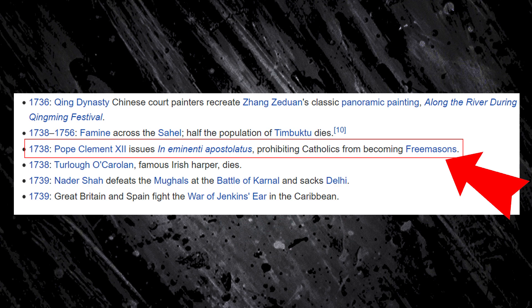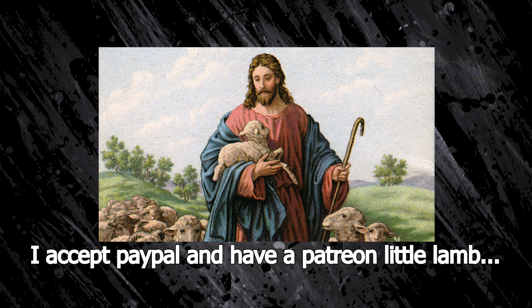1738, Pope Clement XII issues Eminenti Apostolatus prohibiting Catholics from becoming Freemasons, which prompted Jesus to say, 'Wait, I have to charge for carpentry now?' That was a double pun.